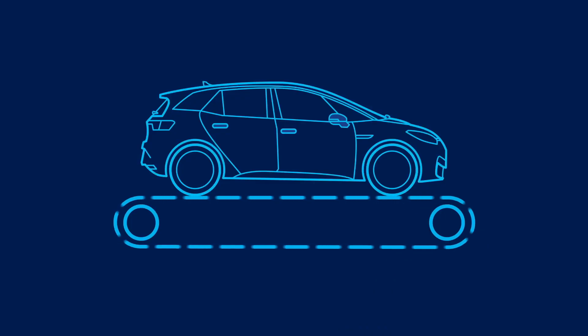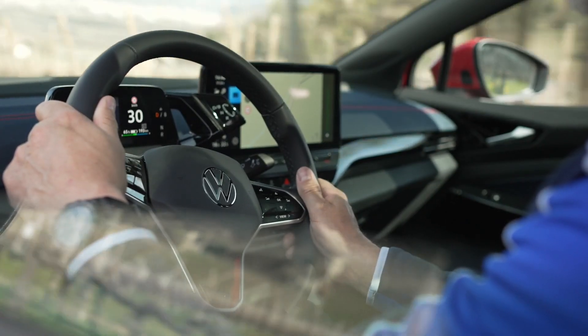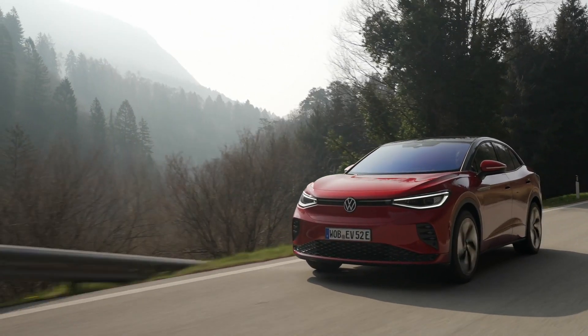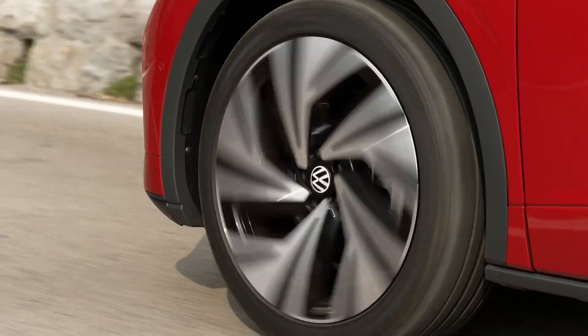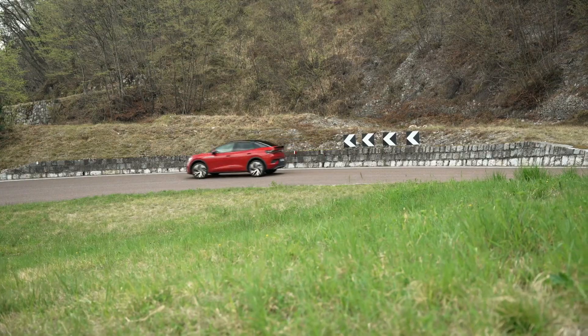But it still doesn't answer the original question about real-world range. How far will your ID really go on a full charge if we're saying it won't deliver the WLTP range? Well, very generally, you can assume your real-world range may be roughly 75 to 80% of the WLTP tested range if you're not accelerating hard all the time. This is indicative and can be different for different people. Check out the range calculator on our website to understand more about how certain factors can influence your range.